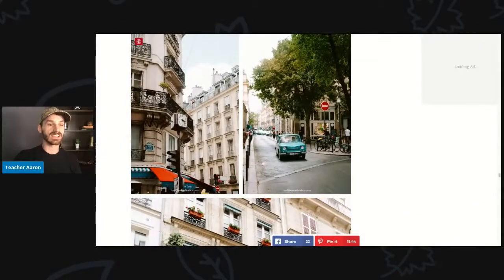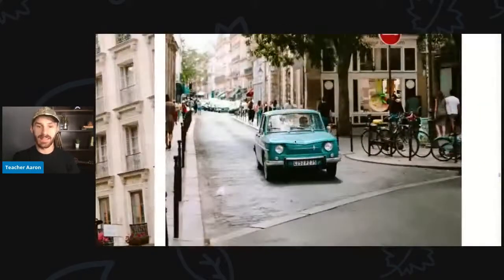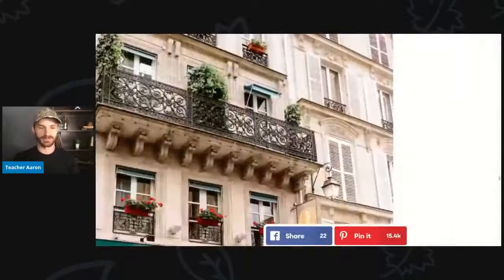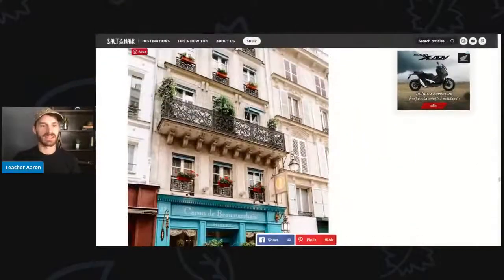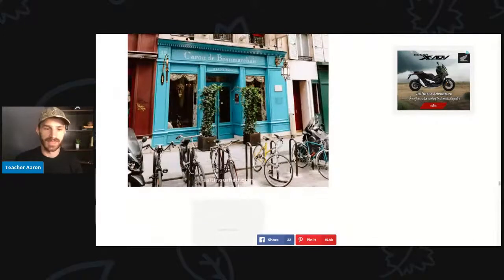Here is a clock outside — a very fancy old clock. This is a very cool little blue car. Here is another building that is very pretty — it's called the Cajon de Bourgmarché and it is bright blue. In front of the hotel we see some bicycles and also two motorcycles.